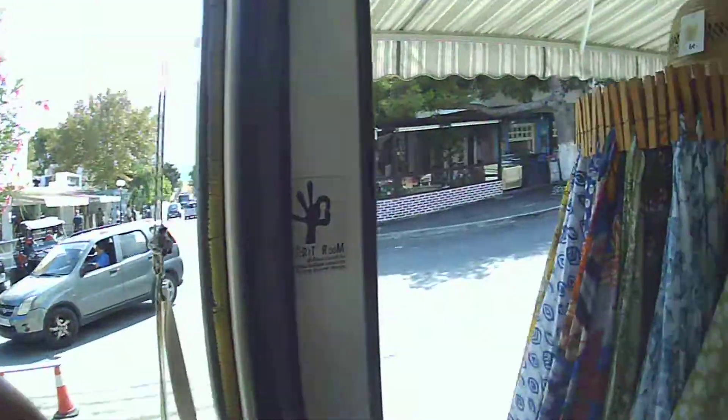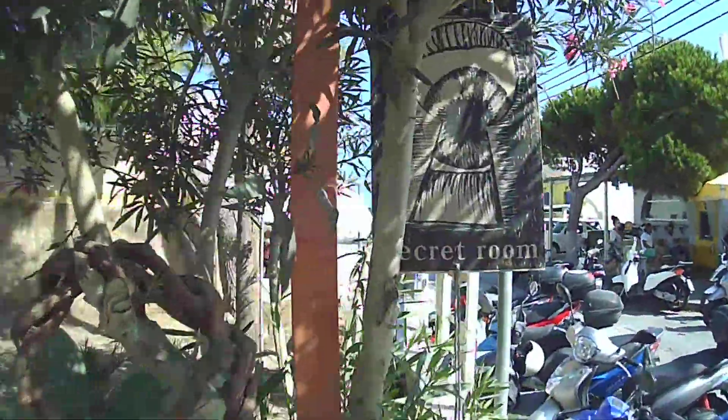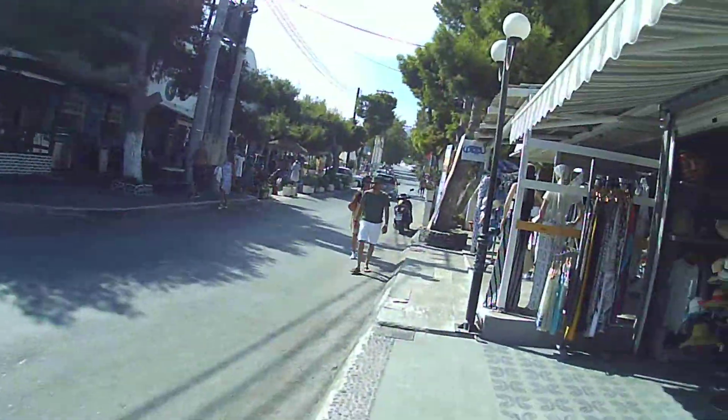We are in Kamari, Santorini. There is a very unique, beautiful, super colorful store that I really like. The name of the store is 'The Secret Room,' as you can see over here. It's at the beginning of Kamari when you enter, closer to the beach.